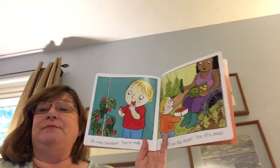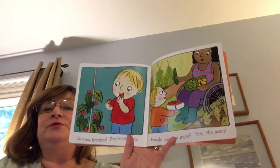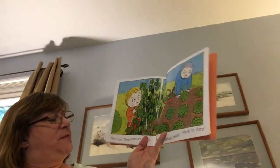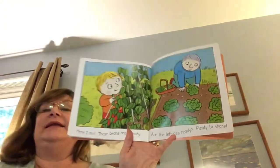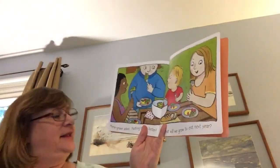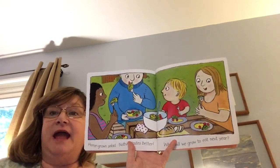So many tomatoes. They're really juicy. Would you like these? Yes, let's swap. Here I am. These beans are crunchy. Are the lettuces ready? Plenty to share. Homegrown salad. Nothing tastes better. What will we grow to eat next year?